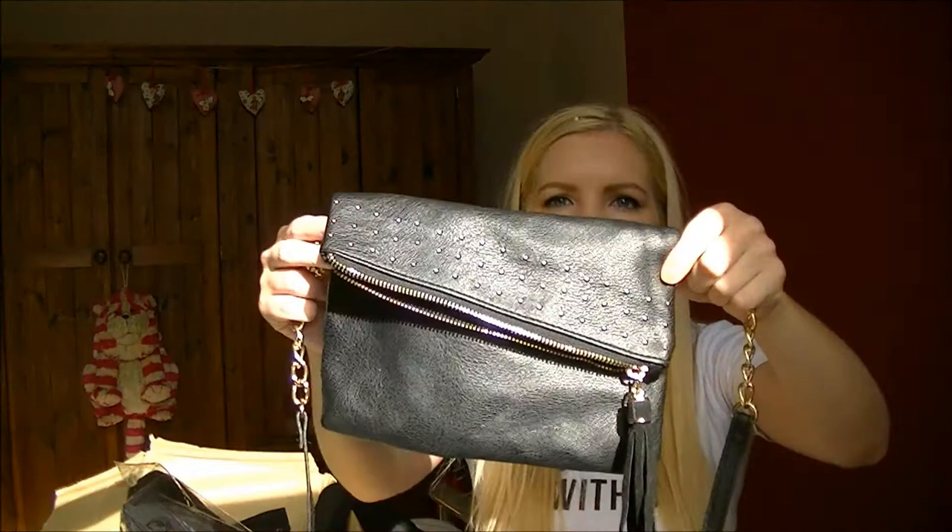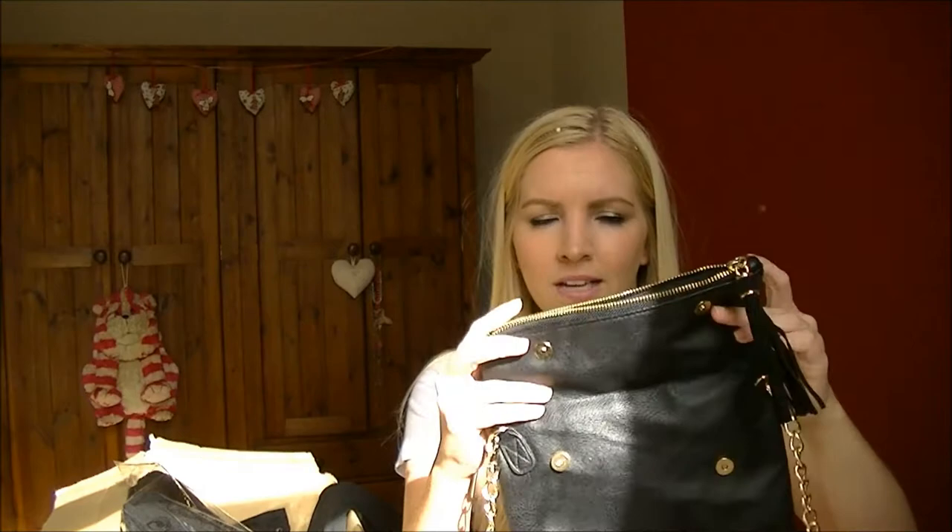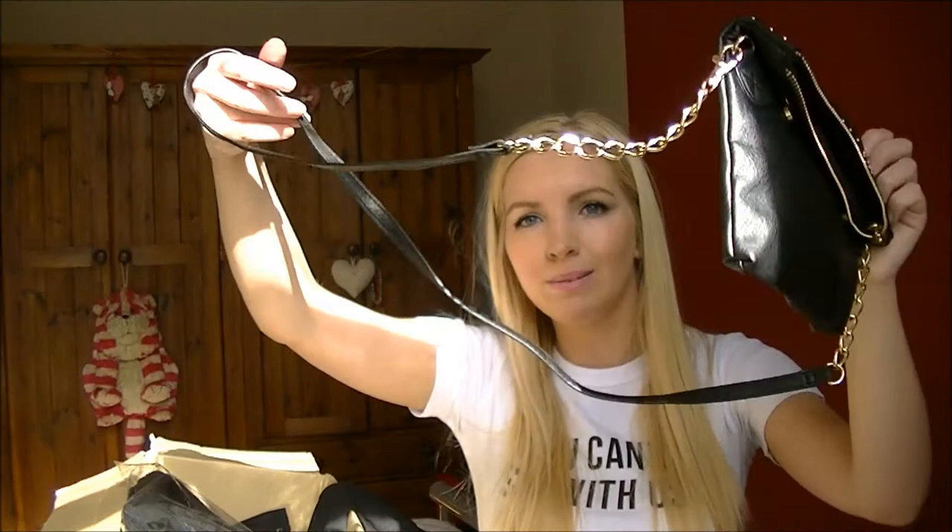Interrupting the ASOS haul - I found this bag from Accessorize which I took on holiday. It folds over with popper things and has a zip on top with a tassel, plus loads of little studs. I thought the fold-over was going to be really safe, but I still got pickpocketed! I'll be using it a lot for nights out in England where people probably won't pick my money.